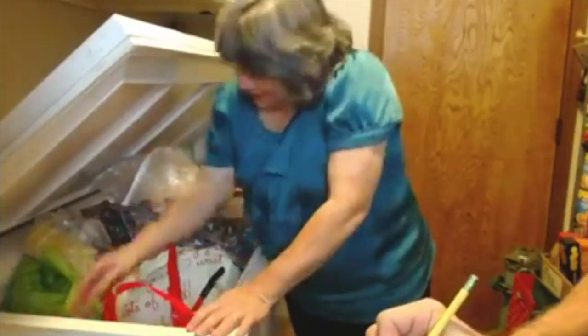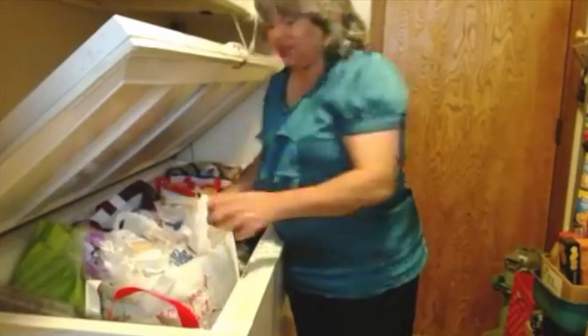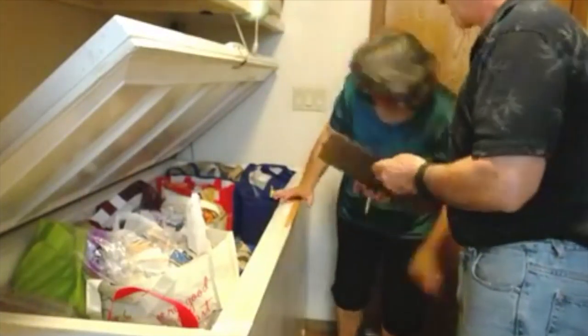Over here is another cherry — we've got so many cherries, add like four more. Let's move on to the meat, because that's where I need some help. There's big stuff in the meat.